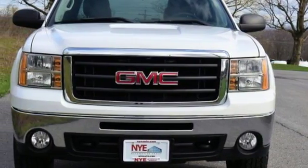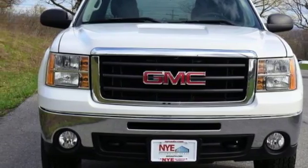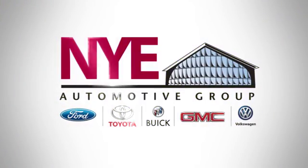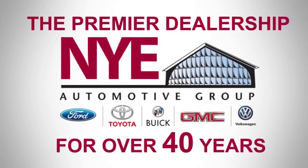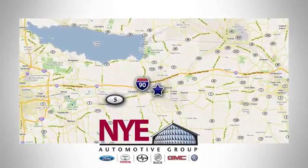Come on in today and take it for a test drive. The Nye Automotive Group has been the premier dealership in Oneida for vehicle sales and service for over 40 years. We are conveniently located on Route 5 in Oneida.